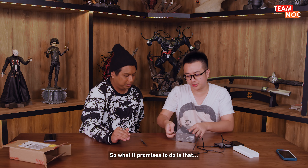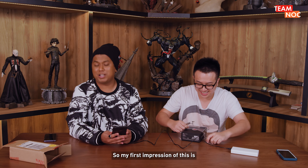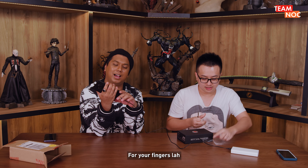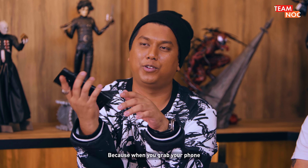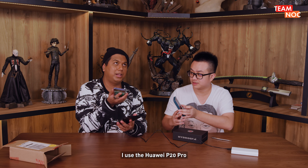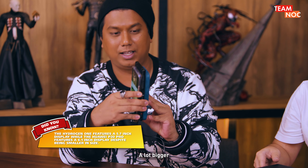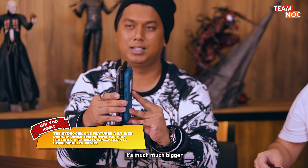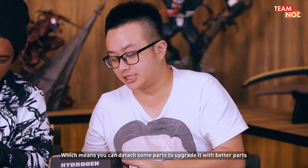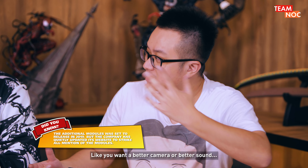What it promises to do is play holographic movies or holographic games. My first impression is it's very interesting because the side of the phone has these grooves for your fingers, but it's also very limiting because when you grab your phone, you're not going to grab it exactly at the grooves — it's very weird. It's definitely bigger than both a Huawei P20 Pro and a Pixel 3. It's also a modular design, which means you can detach some parts to upgrade — like a better camera or better sound.